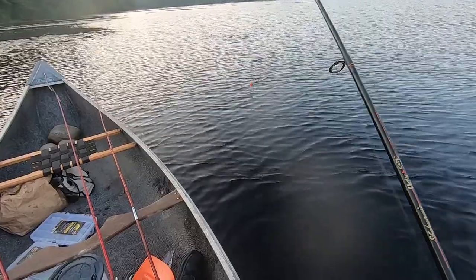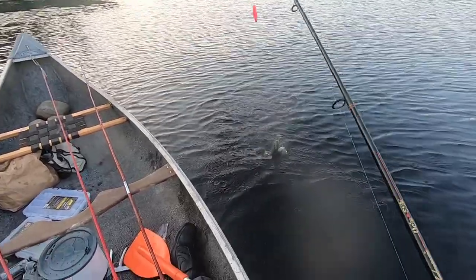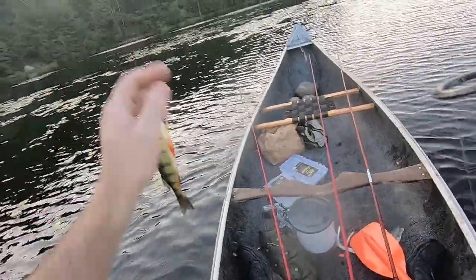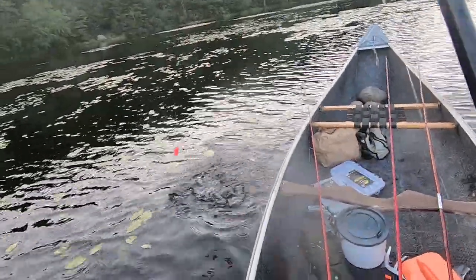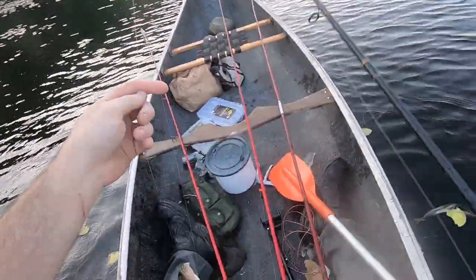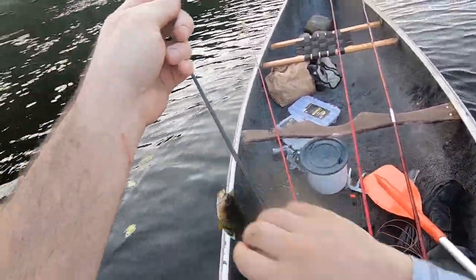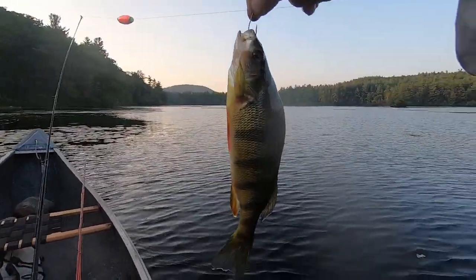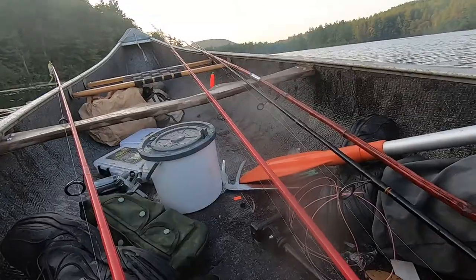There's a little bass, I think — perch! Beautiful perch. Wow, alright, that is a nice perch. Look at that. We are gonna let him go.